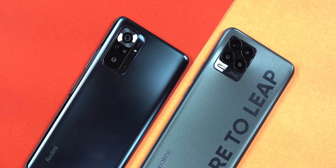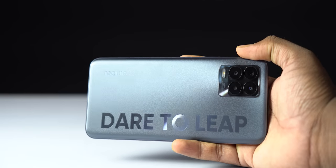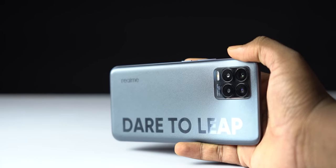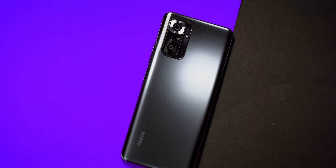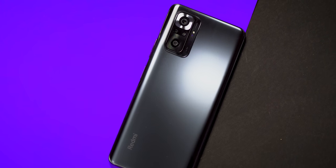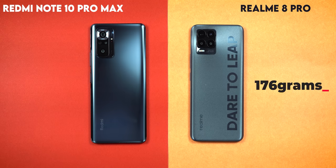The Redmi Note 10 Pro Max has a polycarbonate and glossy finish. The Realme 8 Pro has a different design — black color and different colors including low light, rainbow, and radium finishes. Both phones have a glossy back. The Realme 8 Pro weighs 176 grams and the Redmi Note 10 Pro Max weighs 192 grams, making the Realme 8 Pro a little lighter.